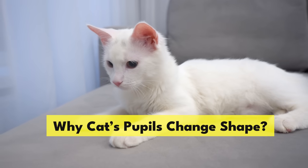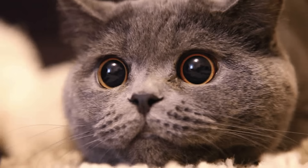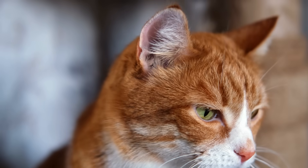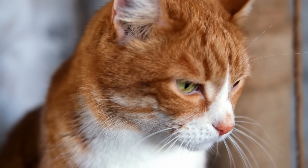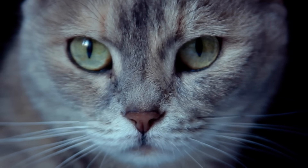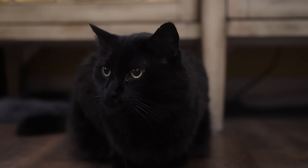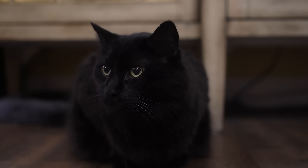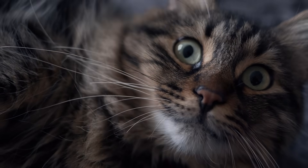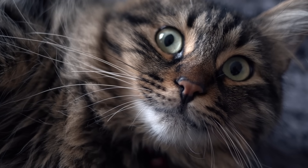Why do cats' pupils change shape? If you've ever surprised your cat and noticed that their pupils go from slits to saucers, you may have asked this question. Cats' pupils dilate and constrict in response to light, but they are also designed to react in emotional situations. A cat's eyes dilate when they are angry — the iris, or pupil, is controlled by the brain, which tells it to let in more or less light according to conditions. However, when a cat feels threatened or angry, the pupil also dilates to let in as much light as possible, giving your cat an advantage in seeing their enemy better.